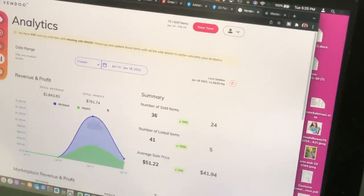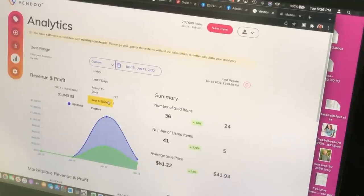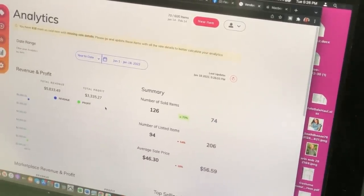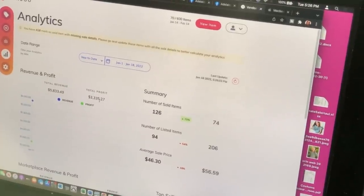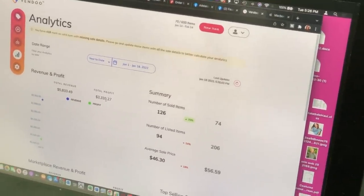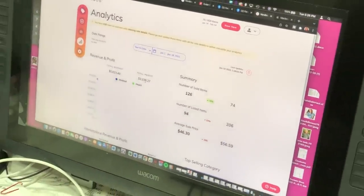Looking at the month: we're at about $3,000 so far. We aim to hit $4,000 profit and really want to reach $6,000. It's halfway through the month and we're halfway there, so we're looking at the positives. This breakdown — 36 items sold, $51.22 average — is hopefully useful. How's your January going? Let us know in the comments.